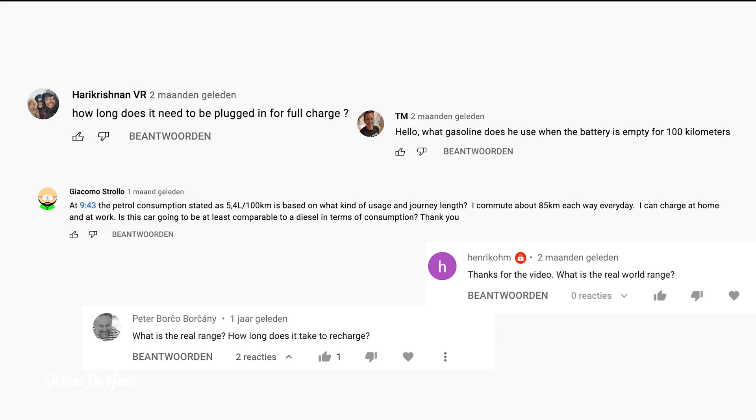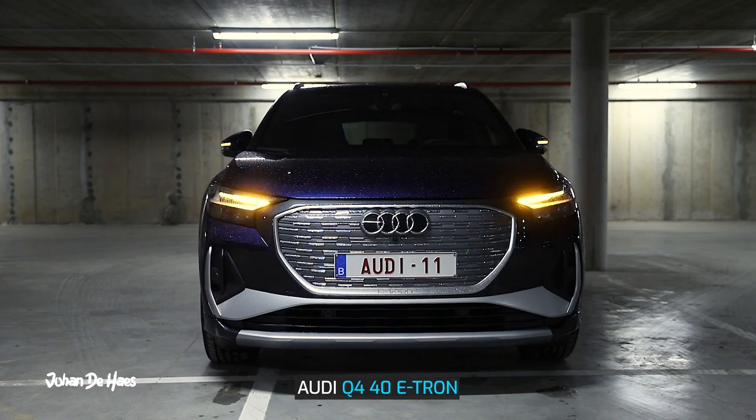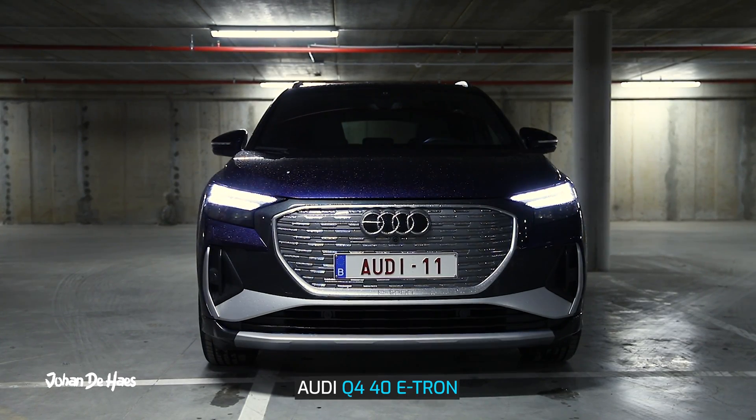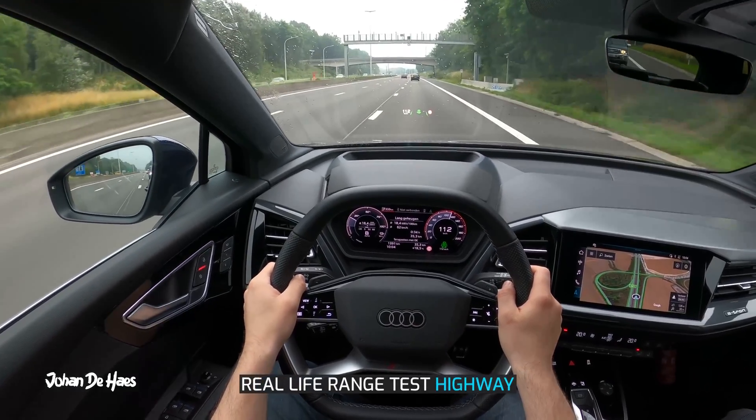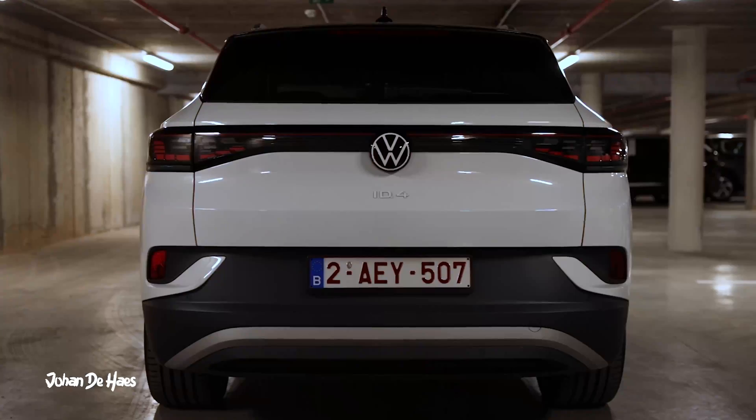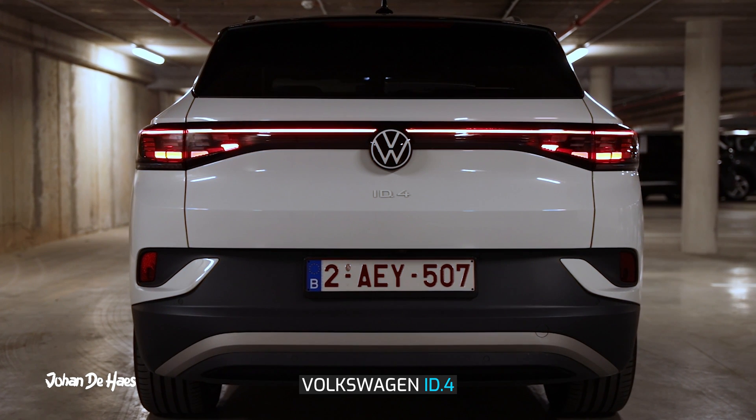I hope I was able to answer some questions you might have about this car. If you want to see more real-life range tests, I already published videos about the Audi Q4 40 e-tron and the Volkswagen ID.4, and I will publish more similar videos in the future. Subscribe if you want to be notified about these videos.